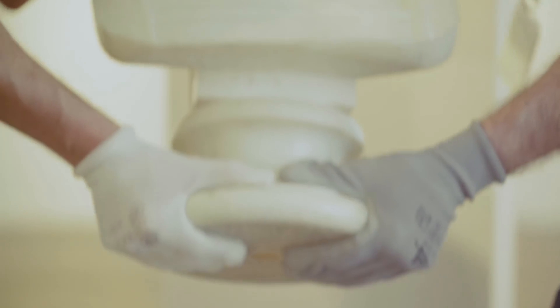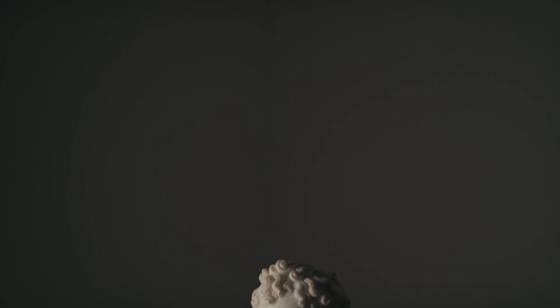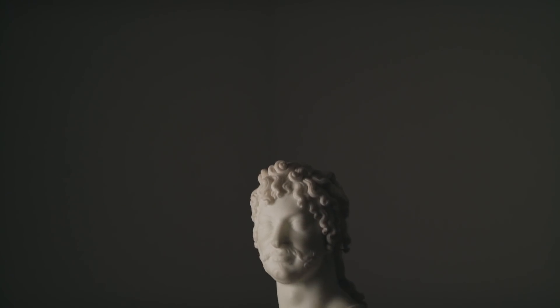The chiseling and the purity of the line — you're like, okay, that's an amazing piece of sculpture by Canova.